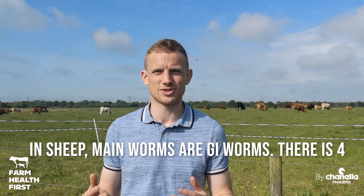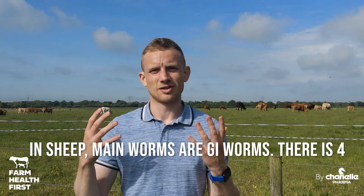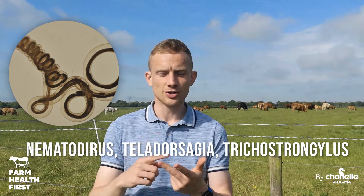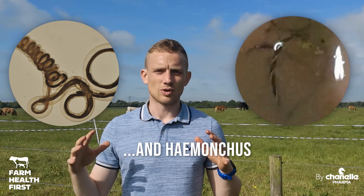In sheep, the worms we're concerned about are pretty much all gastrointestinal worms — basically worms that cause scour, diarrhoea, ill-thrift, and death in lambs. The four big worms in sheep are nematodirus, teladorsagia, trichostrongylus, and haemonchus. So very importantly, when we're talking about wormer classes, we're killing those worms — we're not killing fluke.